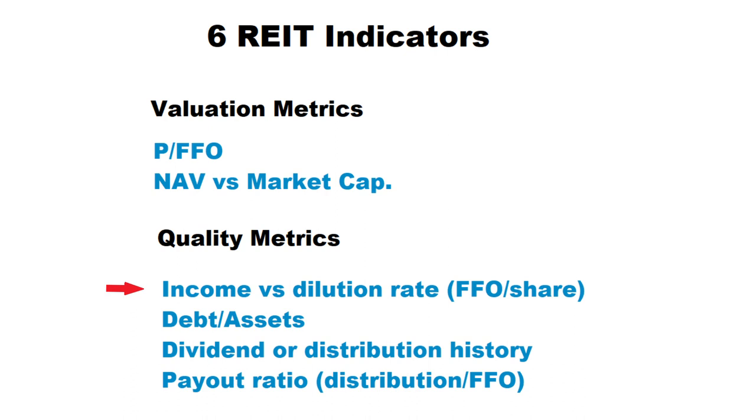I usually compare the share dilution rate to their FFO growth via the FFO-per-share growth ratio. I will then look at the debt-to-asset ratio and also their average interest rates to understand the liabilities of the REIT and the risk of investing in the company. Next I look at the distribution or dividend history to see how management is returning value to unit holders. Finally I will look at the payout ratio, which is basically distribution per share divided by FFO per share. You don't want to invest in a REIT with extremely high payout ratios, as it makes the distribution risky — with any minor issue with tenants they cannot pay out the distribution anymore.